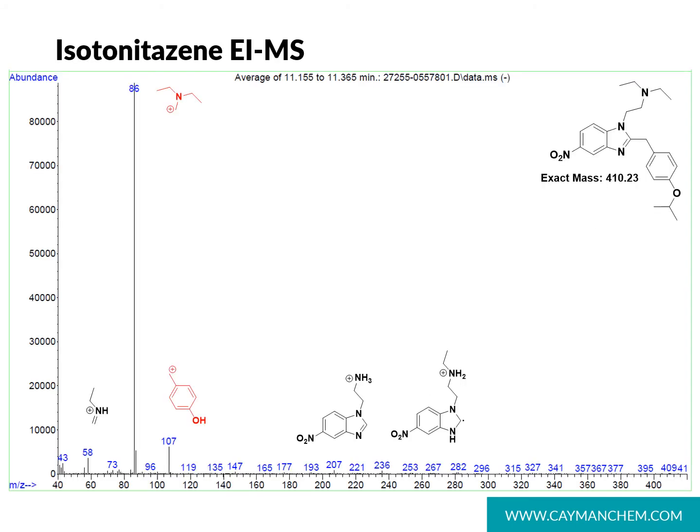Looking at GC-EI mass spectral data for isotonitazine and its related analogs: the base peak at m/z 86 is the most significant, generated by the diethylaminoethyl group. The next most prominent ion at 107 is generated by the parahydroxybenzyl fragment. Unfortunately, there is very limited information otherwise, with other small ions generated by the benzimidazole core not being particularly telling. The 107 ion may also be generated by metonitazine, etonitazine, and other alkoxy-substituted nitazines.